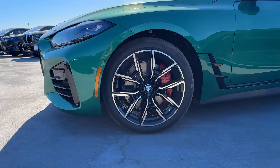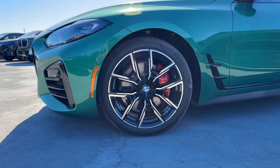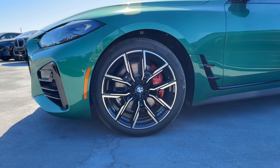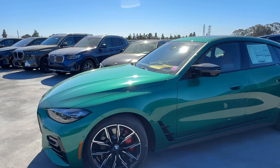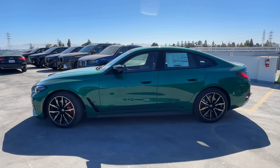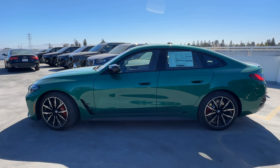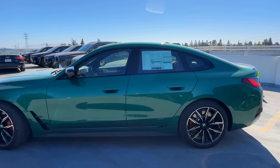We've got the Style 859M wheels with the red M Sport calipers, and probably P0 tires on it. Step back and take in the side profile of the 4 Series Gran Coupe — it should be familiar to you because it's also the same body as the i4.